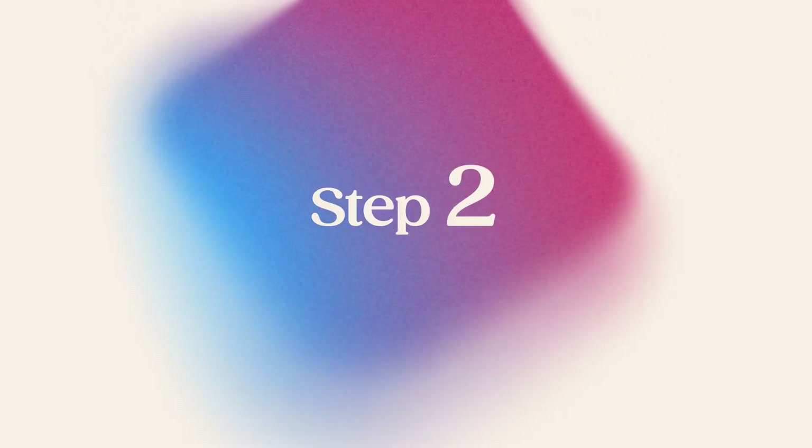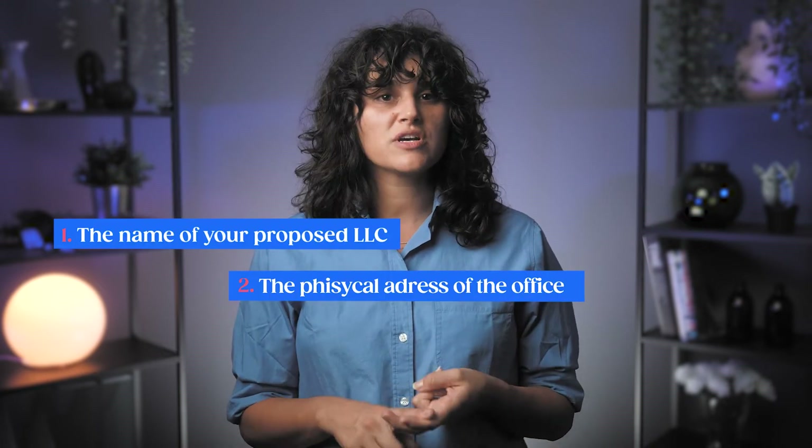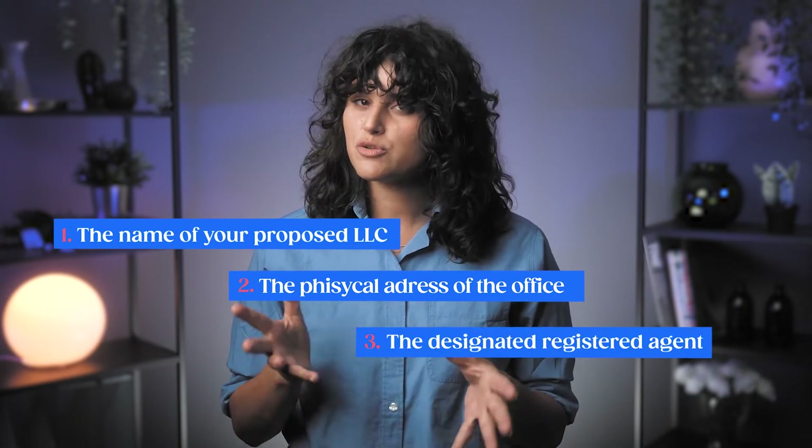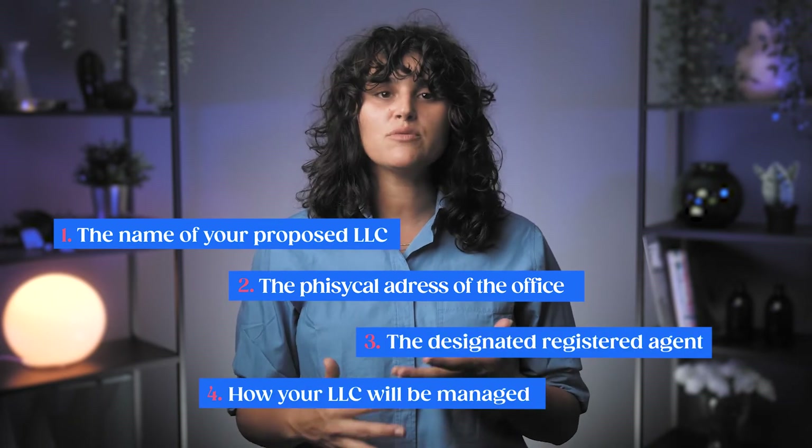Step number 2: File articles of organization. Missouri requires you to file articles of organization with the Secretary of State. This is a formal document required to legally establish your LLC. You can file it online for $50 or by mail for $105. Make sure to include the name of your proposed LLC, the physical address of your business's principal office, the designated registered agent, and how your LLC will be managed.